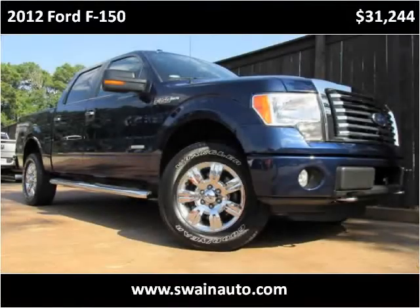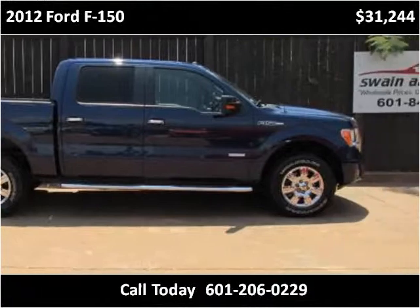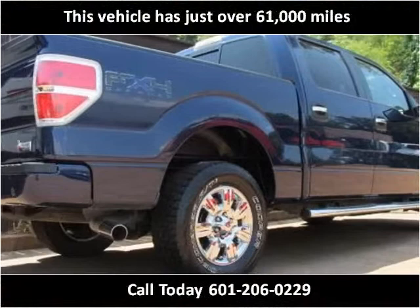This 2012 Ford F-150 is available from Swain Automotive. This vehicle has just over 61,000 miles.